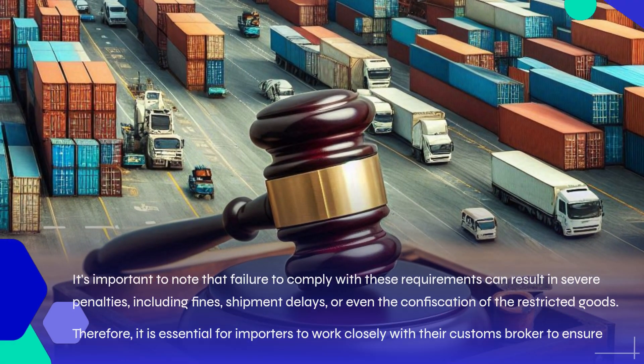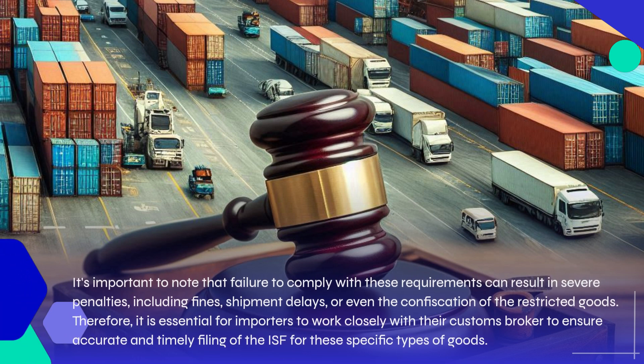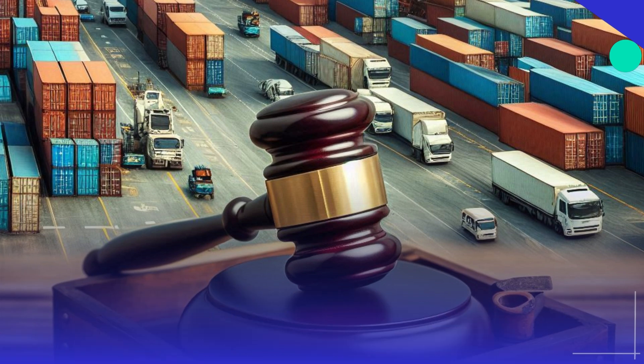It's important to note that failure to comply with these requirements can result in severe penalties, including fines, shipment delays, or even the confiscation of the restricted goods. Therefore, it is essential for importers to work closely with their customs broker to ensure accurate and timely filing of the ISF for these specific types of goods.